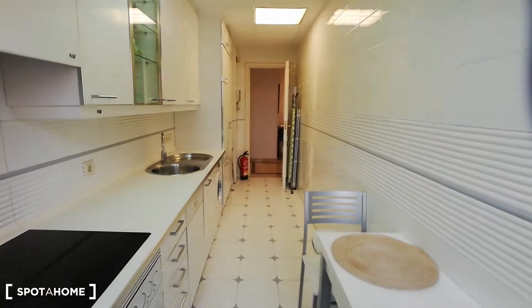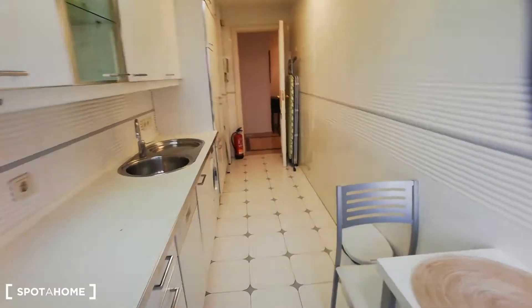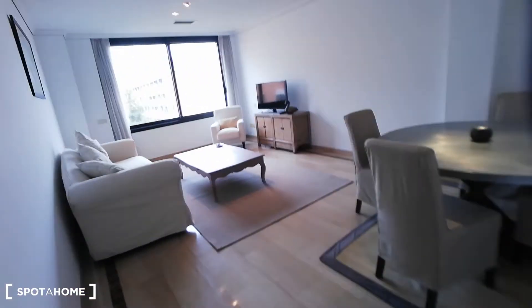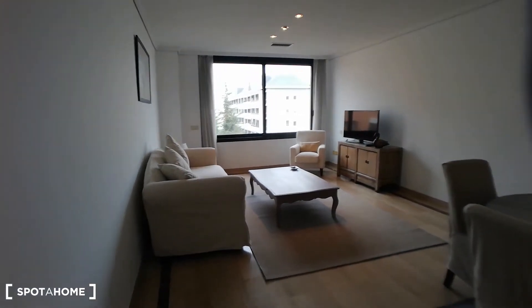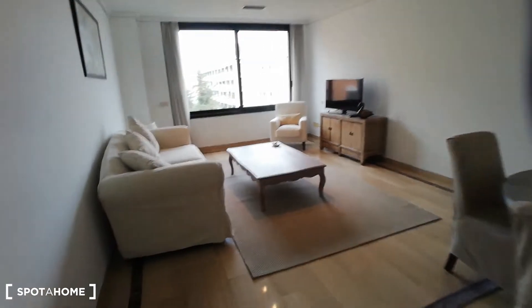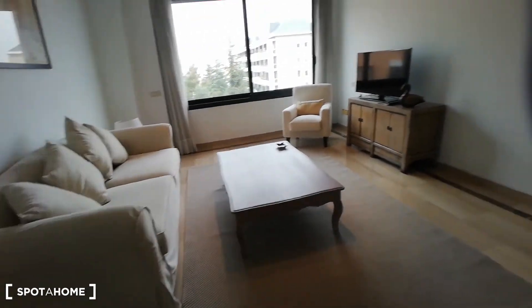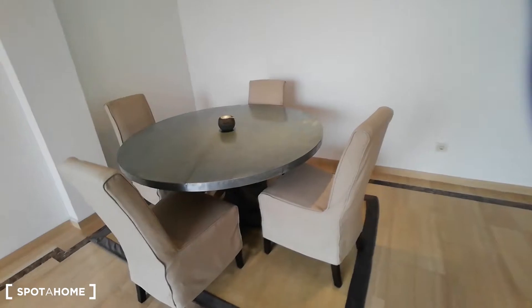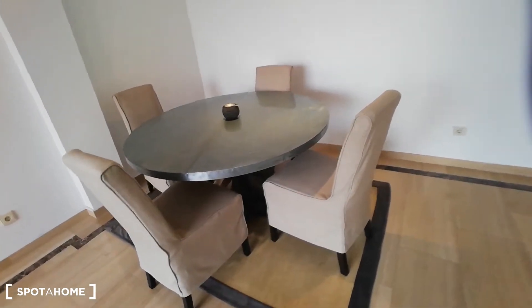That was the kitchen. Now I'm going to move to the living room, which so far has been my favorite space. It is really big — we have plenty of area, really nice furniture, a really comfortable couch, a nice table, another sofa, a dining table, and another cabinet and closet for you to store anything you want.